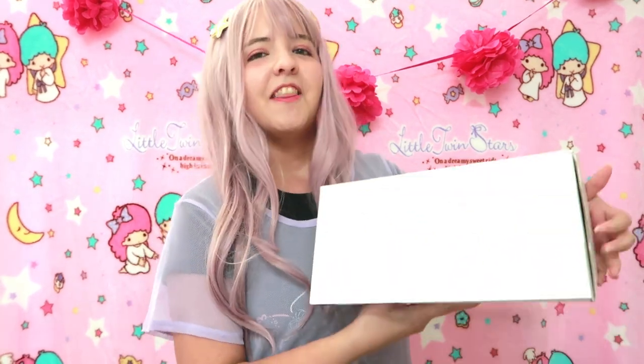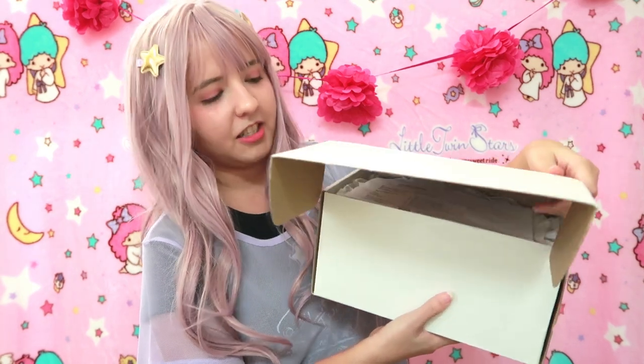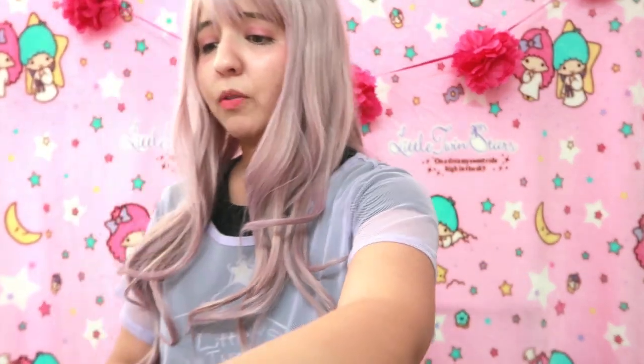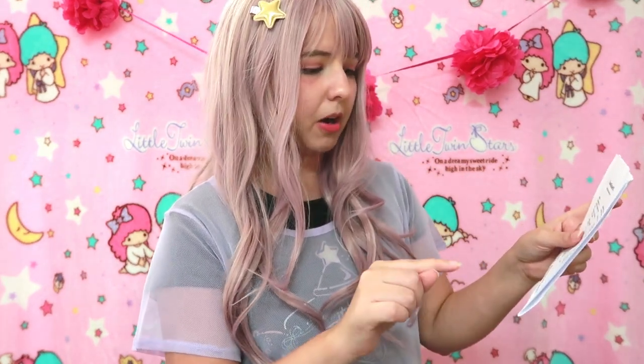The first thing we're going to see is just a paper. They seem to be very legit because they even added a list of the things I got, but I'm not going to show you because it is a surprise. It is a Sunreal surprise box, mystery gift box.